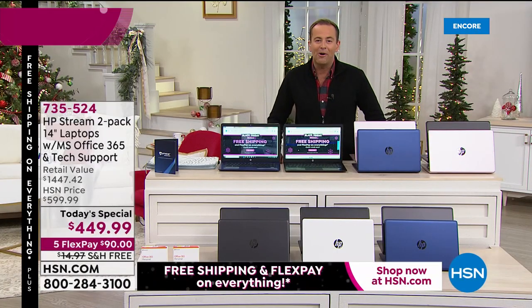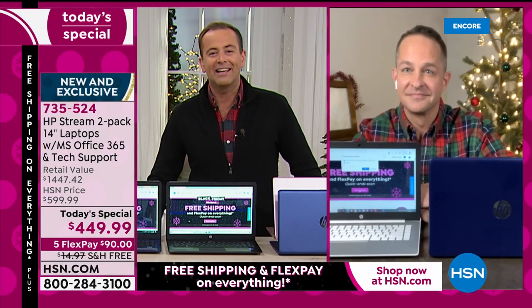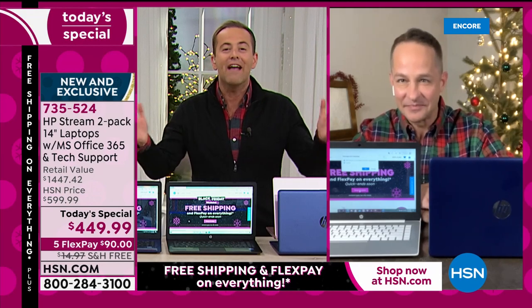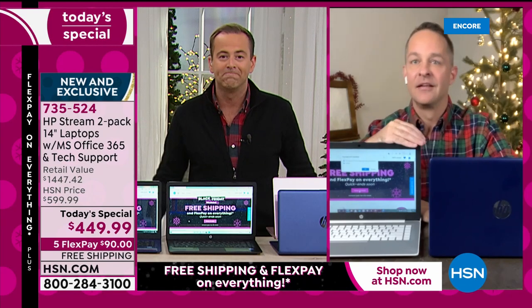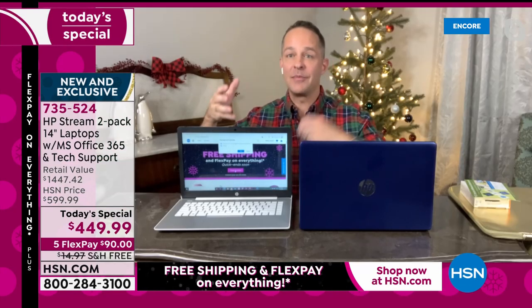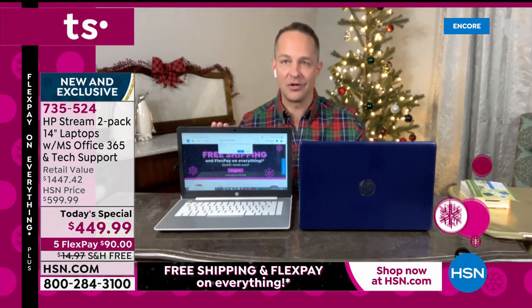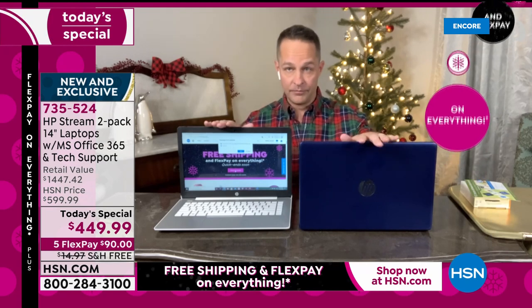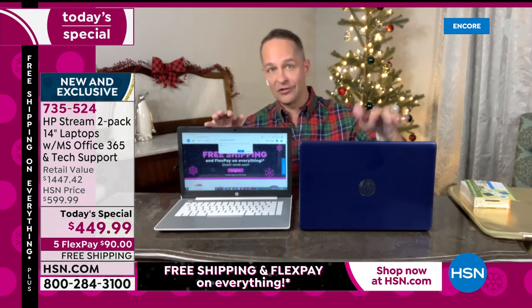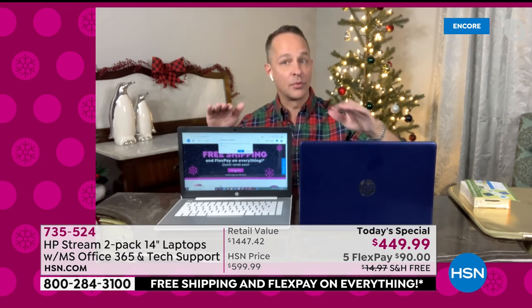They gave us like 25 minutes tonight because we're so limited. It's a killer deal — people are loving it. Many people bought this just shopping online without even knowing all of the extras. Both computers come with Microsoft Office 365 for a year — that's Word, Excel, PowerPoint, Access, Outlook, OneNote, and Publisher for three devices: your computer, your tablet, and your smartphone.